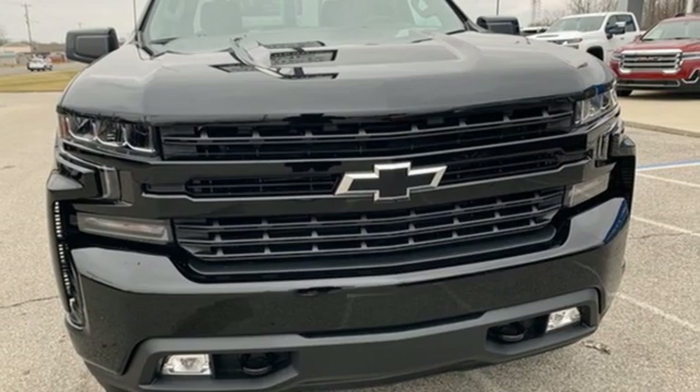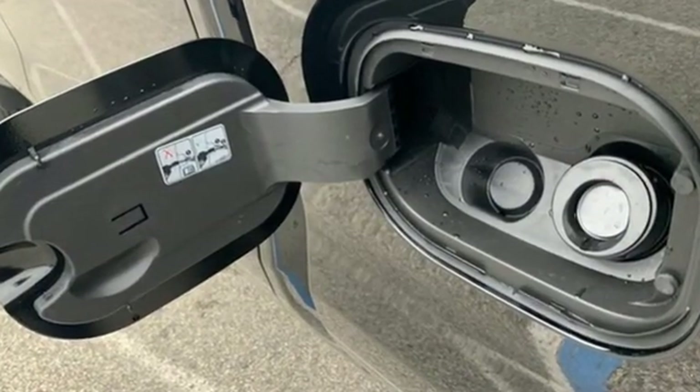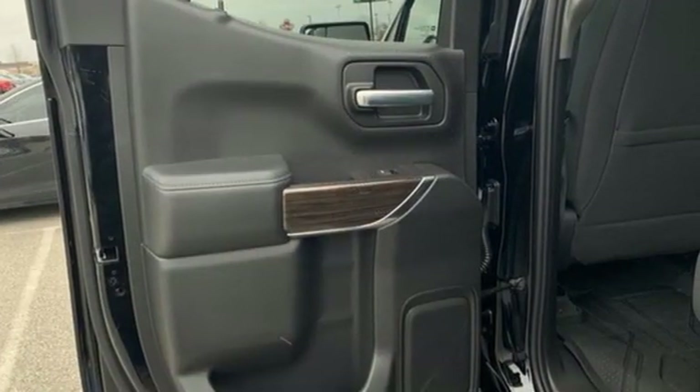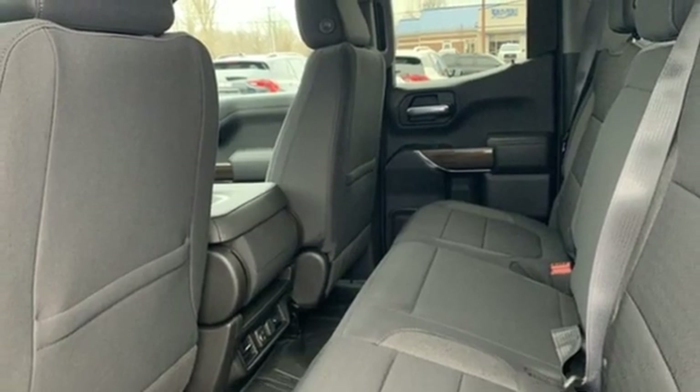A great vehicle is comprised of great features like these: streaming audio, doors and push-button start proximity key, dual-zone climate control, Wi-Fi hotspot, and heated steering wheel.